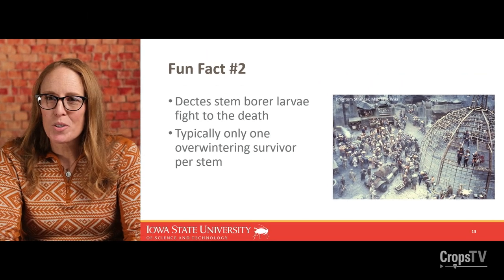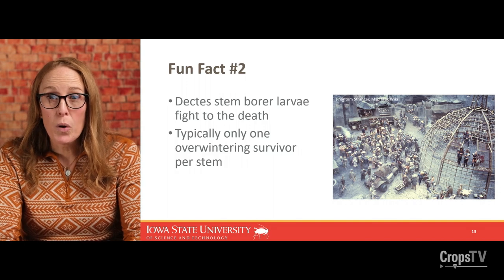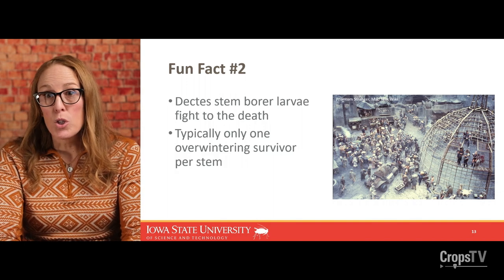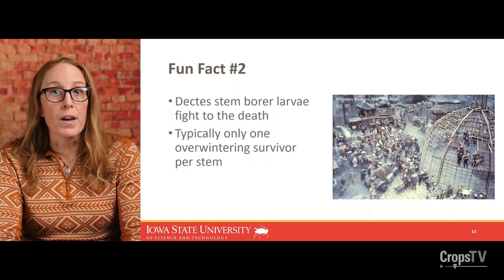Fun fact number two about Dectes: they kind of live like Thunderdome — two enter and one leaves. You could have multiple eggs deposited within a stem, but they will fight to the death. Usually by the end of the growing season, as the larva makes its way down and prepares for overwintering, only one larva will survive. You may split stems open in July or August and see multiple larvae, but by the time temperatures get colder and day length shortens, there will only be one survivor.